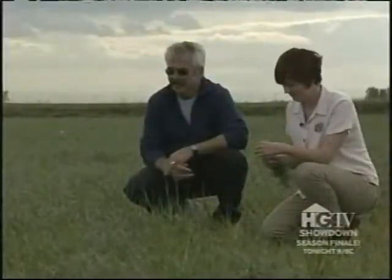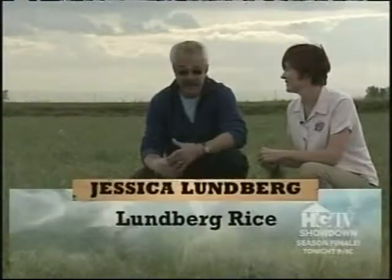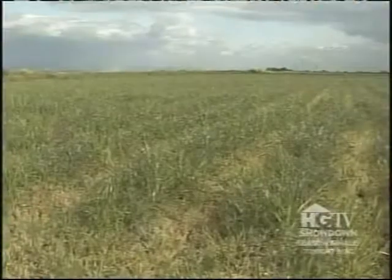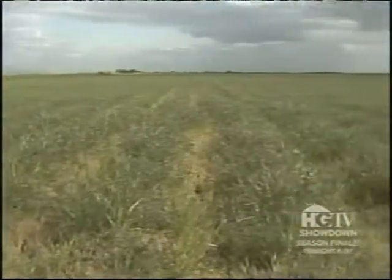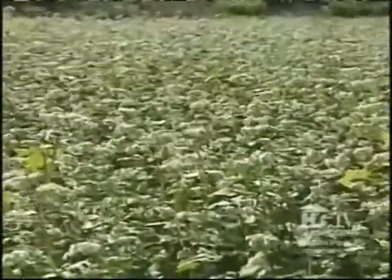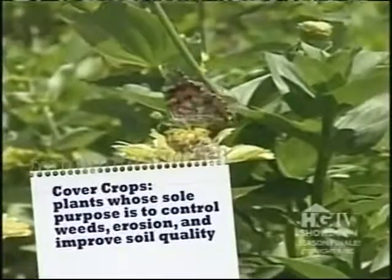Jessica, there's so much about what you do that I love, and this is maybe one of my favorite things — the cover cropping that you do. It's so important. It's very important. I do it just in a backyard vegetable garden. Here you're doing it on a vast scale, thousands of acres. But just as important on either scale.